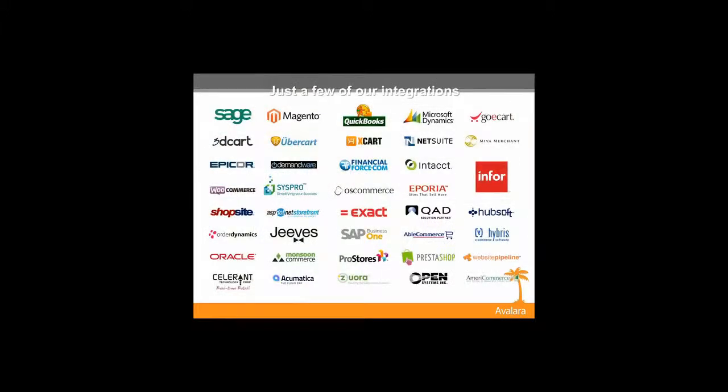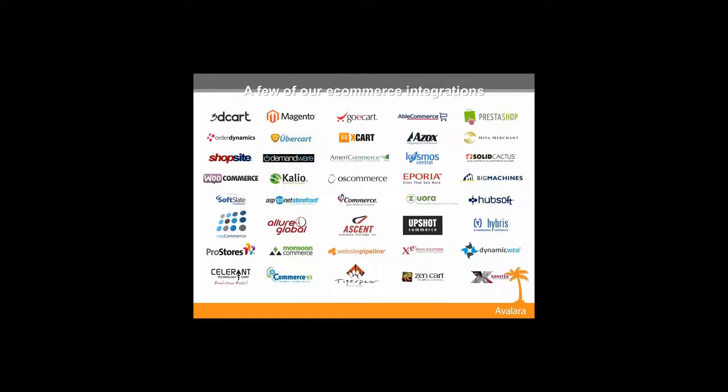Just a few of our integrations — we have Microsoft Great Plains, QuickBooks, Sage (we have an OEM agreement with Sage so it's called Sage Sales Tax), Epicor, and pretty much any ERP or e-commerce solution. We'll have an integration for you, and I'm happy to talk to you specifically about your integration and how that might work.